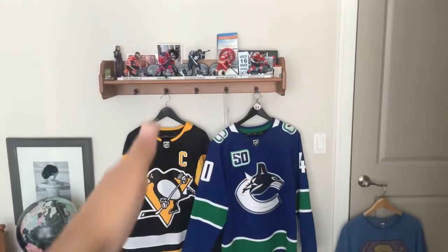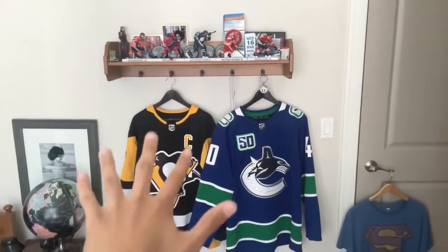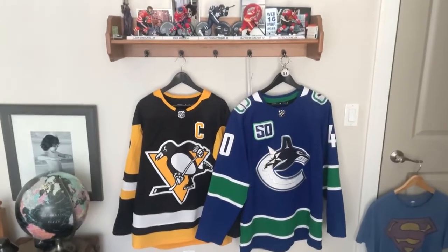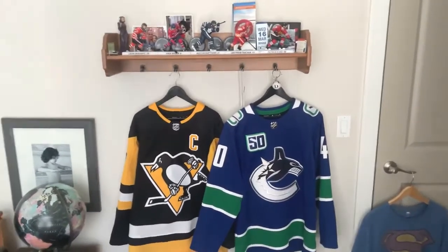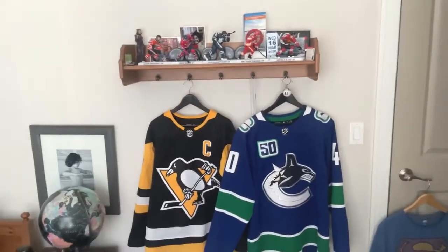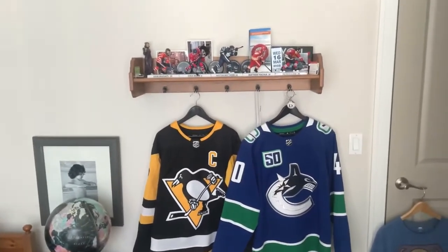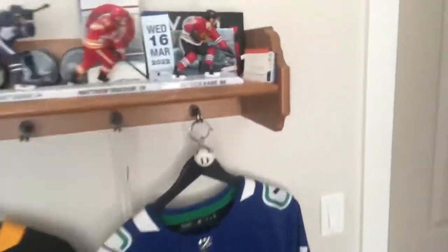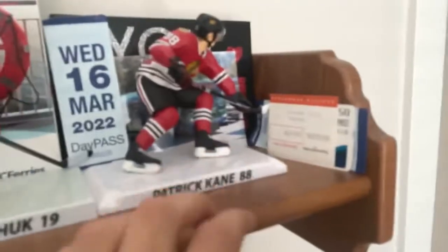What you see here is not the whole thing — this is just one section of my collection. We'll do the other half, which is beside my PC computer, at the end of the video. So with that being said, let's start with the tour.